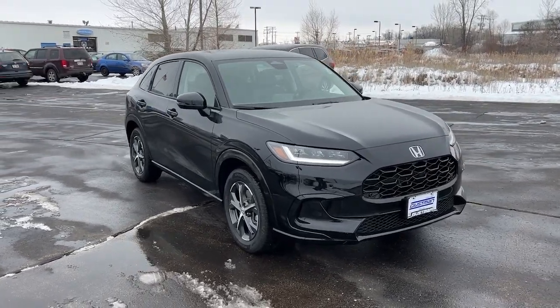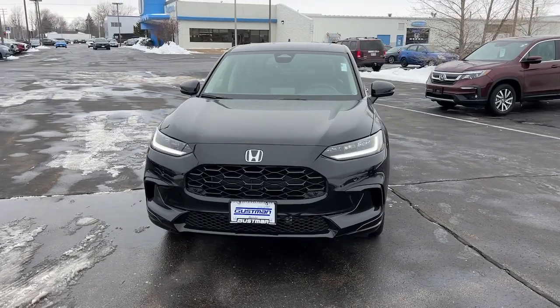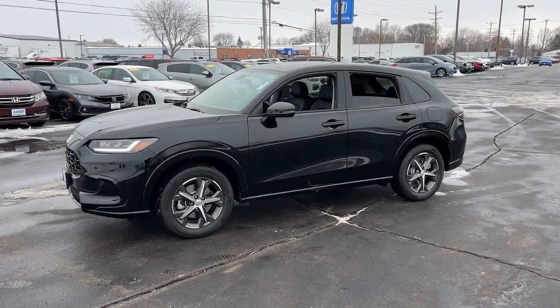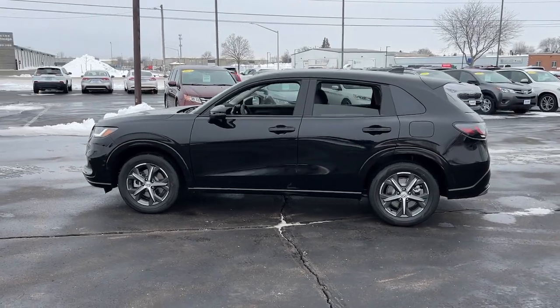You just found the 2024 Honda HR-V. Check out this HR-V. It's the small SUV that packs clever cargo solutions, agile handling, advanced safety technology, and impressive fuel efficiency, all wrapped up in fresh, bold style.